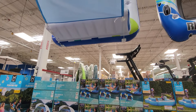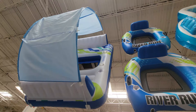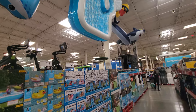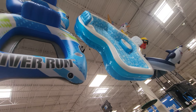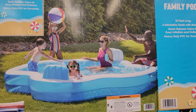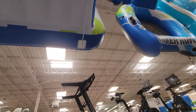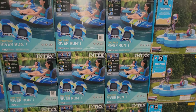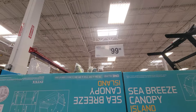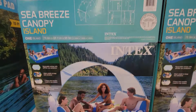Sam's Club has already started to get in stock all of the rafts and summer fun. That big pool up there, which is 10 feet long, is $34.98 — you really can't beat that. The two-pack river run doesn't have a price on it yet, so these must have just came in today. And this canopy island — a four-person island — is $99.98.